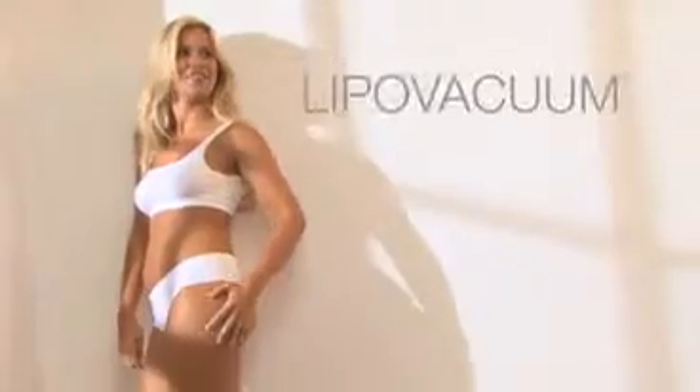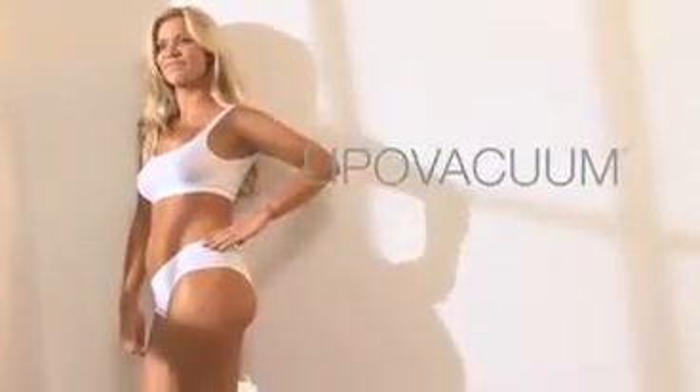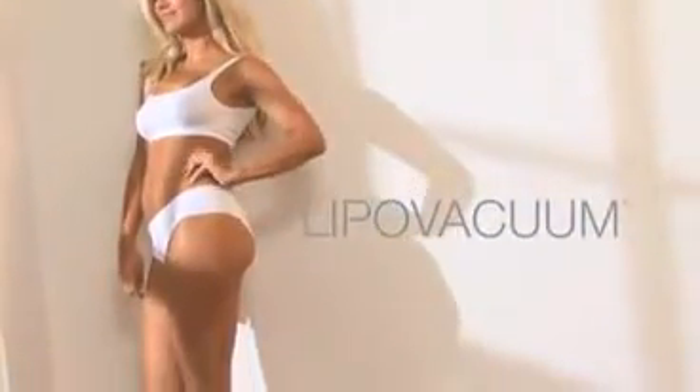The three treatment heads enable use all over the body — legs, buttocks, arms and smaller areas around the face and neck. The five different intensity levels ensure there's one just right for you. The Riolipo Vacuum, for your skin's sake.